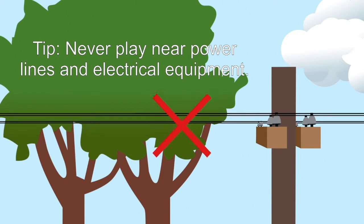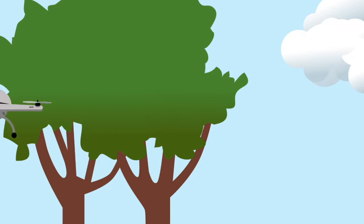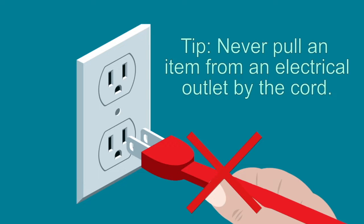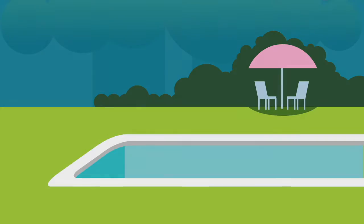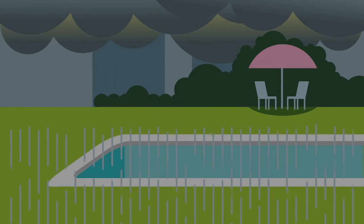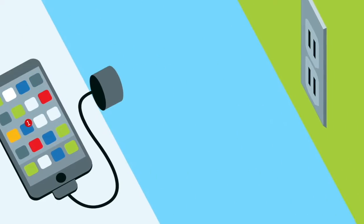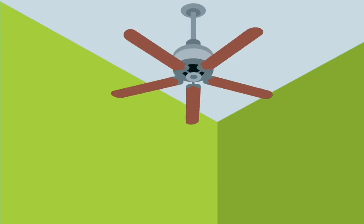Never climb trees near power lines. Same goes for kites and drones — before you fly them, make sure you're far away from any overhead power lines. Never pull a plug from an electrical outlet by its cord; pull from the plug to avoid potential shock, or ask an adult to help. Going for a swim? Never swim during stormy weather. If you hear thunder, immediately exit the pool until the storm has passed. If you're not sure about something, ask an adult.